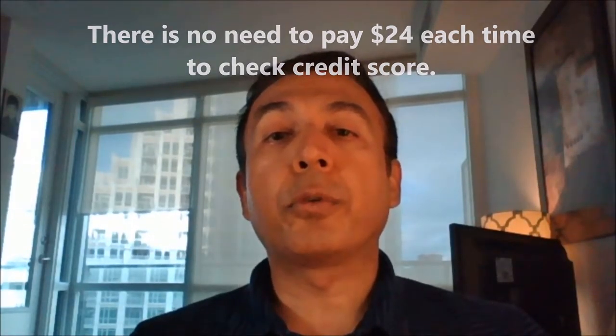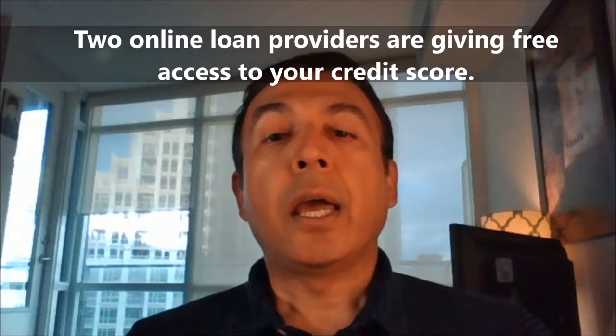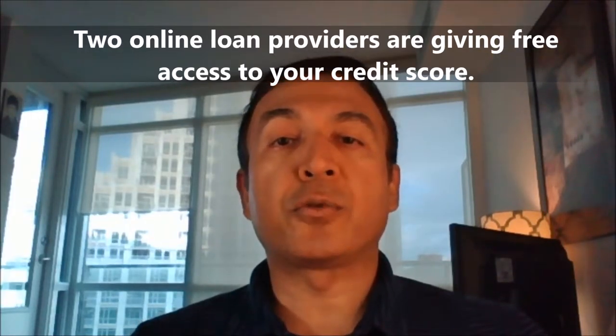Two online loan providers are giving free access to your credit score when you open an account with them. There is no catch really. Your free account will show your credit score, and better yet you will have an updated credit score every 3 months for free as well.